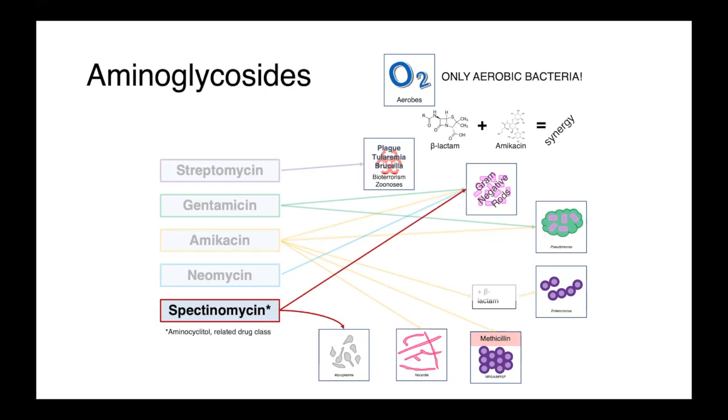Spectinomycin is not, strictly speaking, an aminoglycoside, but is rather an aminocyclotol — a related drug class which has a similar structure and similar mechanism of action, but is differentiated from the aminoglycosides by a subtly different binding site on the ribosome, and also the fact that it doesn't bind with the same high affinity. So it's not as irreversible as aminoglycoside binding, leading to lower antimicrobial activities. Spectinomycin is primarily active against gram-negative rods and also mycoplasma, and would be primarily used in veterinary medicine.